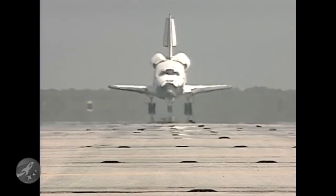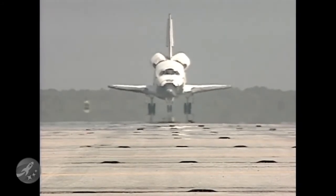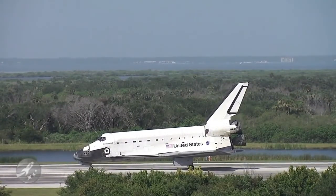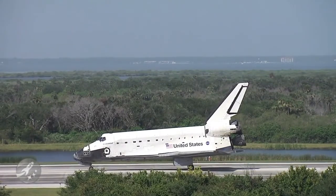With the completion of STS-127, Endeavour and her crew have completed two major milestones for the Japanese partner of the International Space Station — topping off the construction of Japan's Kibo Laboratory with the last of three assembly missions, and bringing home Japan's first long-duration station crew member, Koichi Wakata.